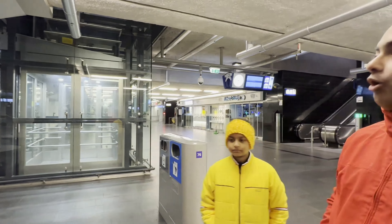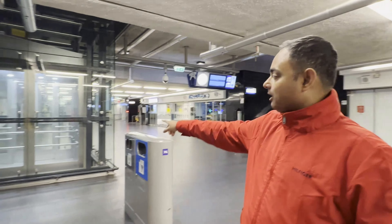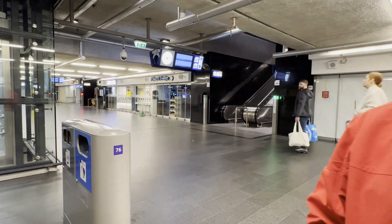Just a recommendation: if you have luggage, this is the base platform from which you can access all the platforms. Now you have three options if you have luggage — you can take a lift, an escalator, or of course normal stairs.